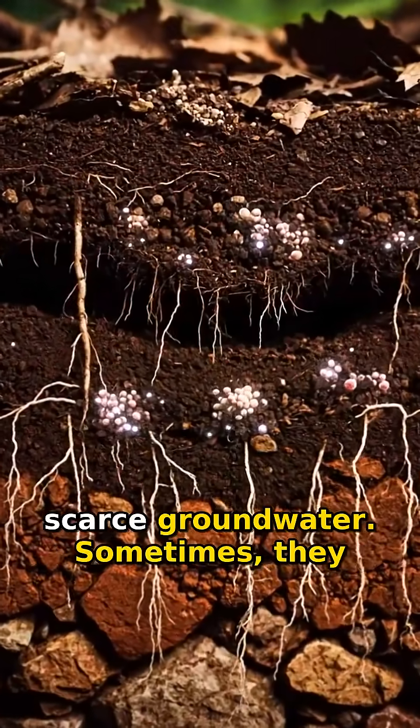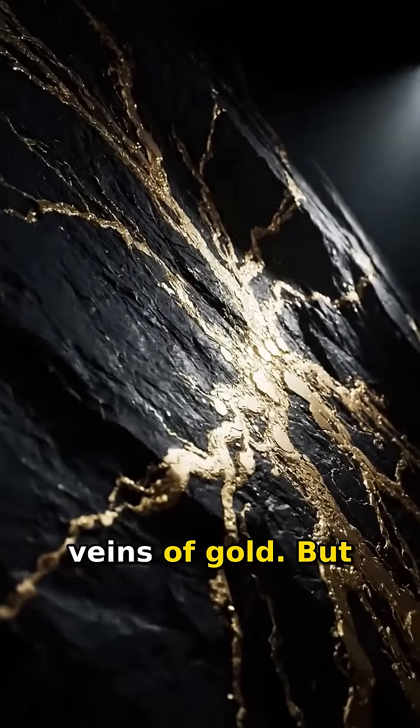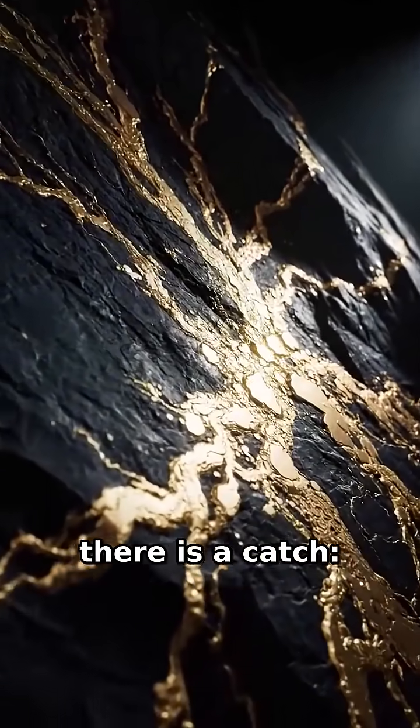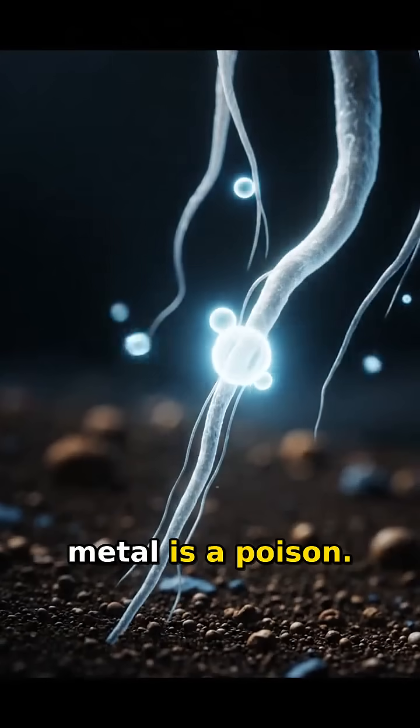These eucalyptus trees send roots over 100 feet deep hunting for scarce groundwater. Sometimes they drill straight into hidden veins of gold. But there is a catch: dissolved gold is actually toxic to plants. To the tree, this precious metal is a poison.